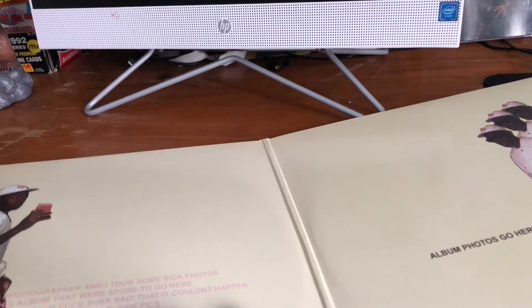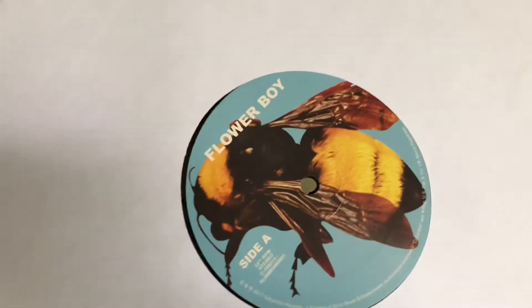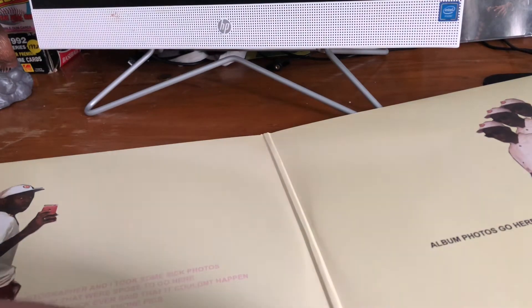Let's check the other side for the other vinyl. There's side B. Side A — I really like this. It's very simple, yet very, very clean.